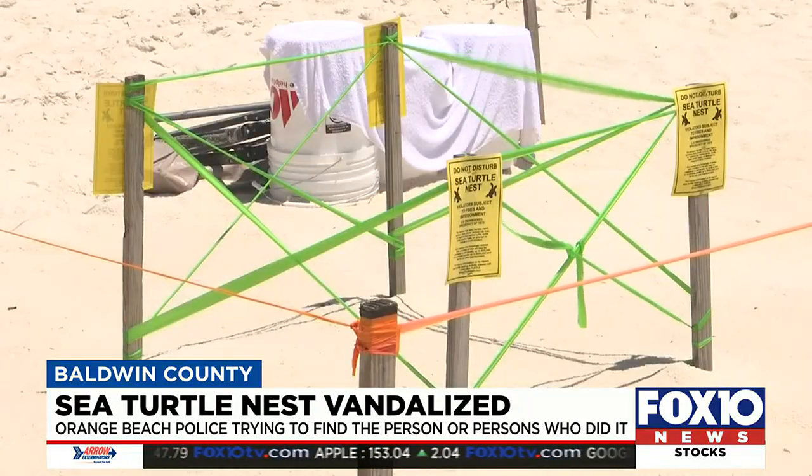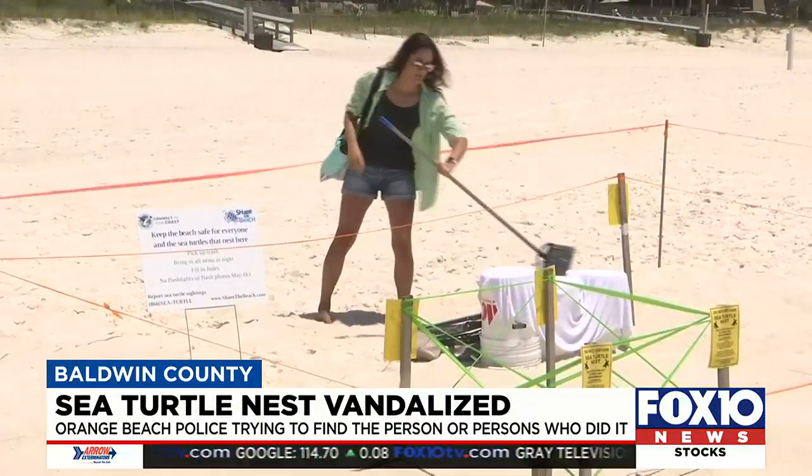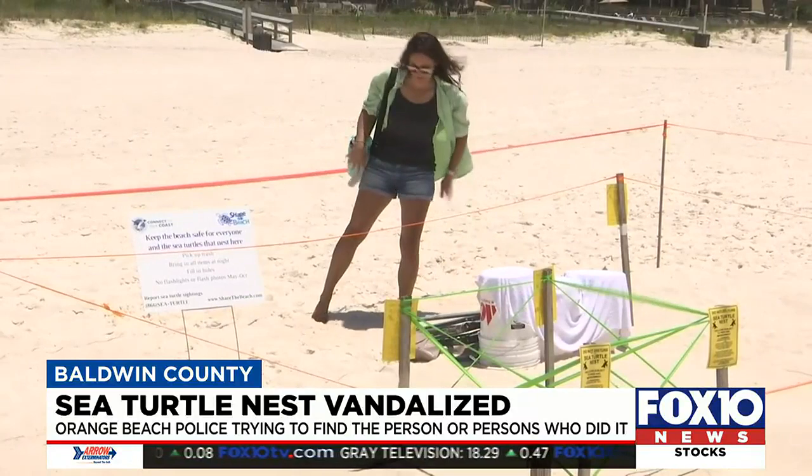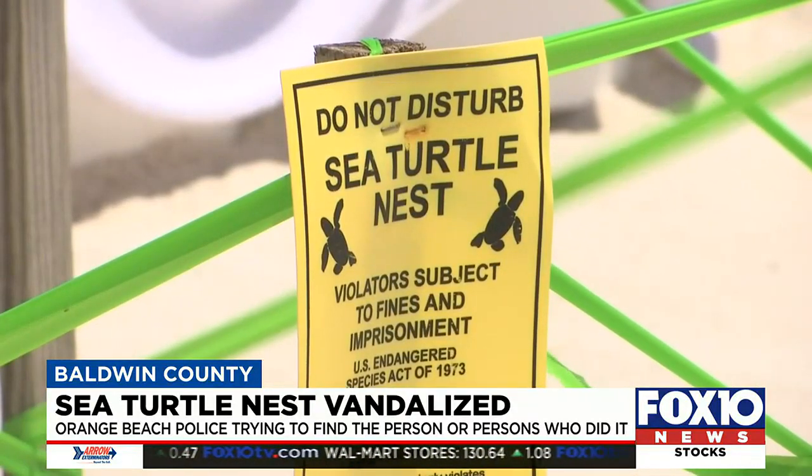Fortunately, the egg chamber was untouched, and it's hopeful they will soon hatch. It's believed to be a loggerhead turtle nest, which are common along Baldwin County beaches, and females can lay between 80 and 120 eggs.